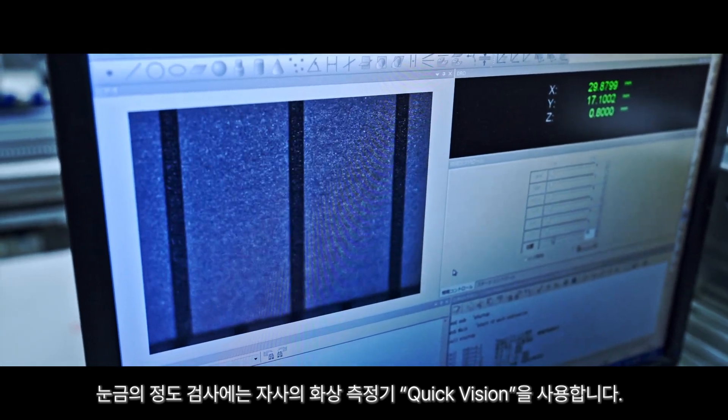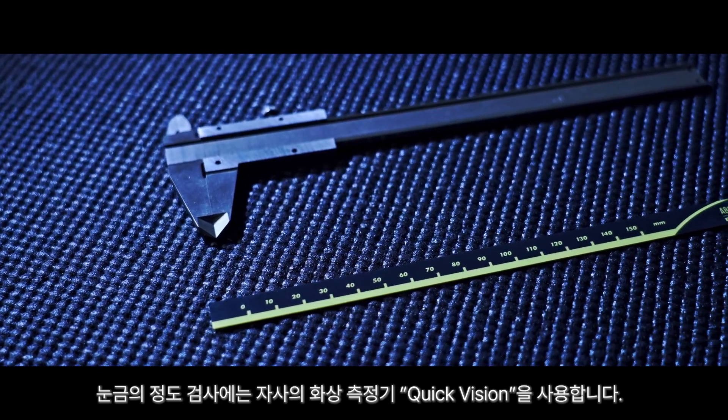We use our own image measuring machine, Quick Vision, to inspect the scale accuracy after marking.